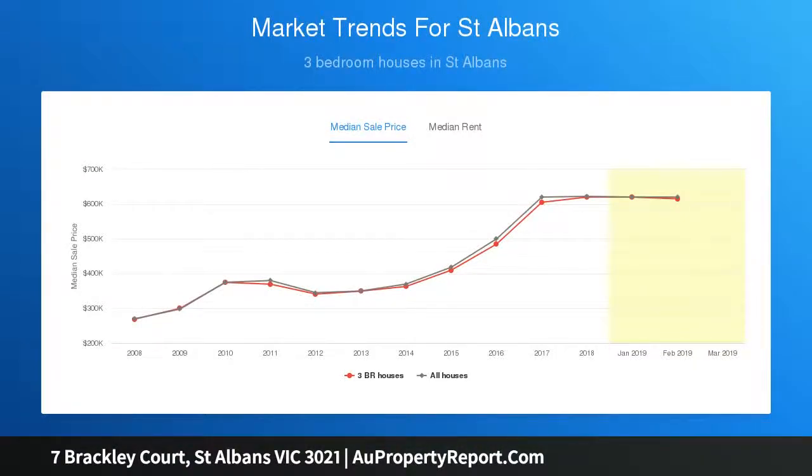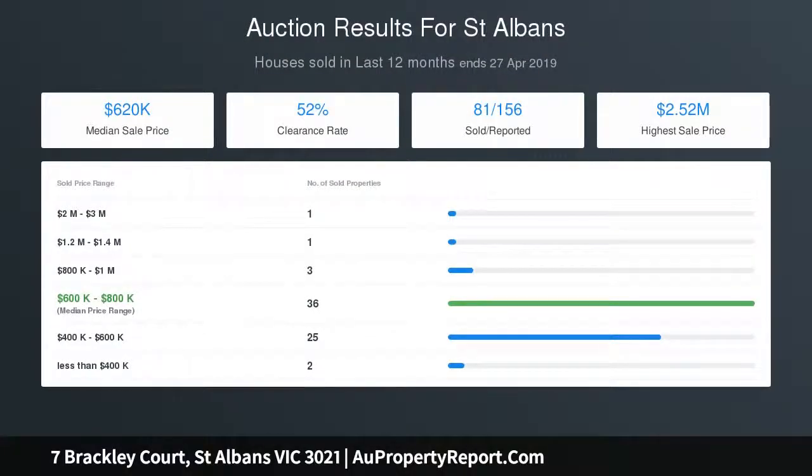Hardwood floors, ducted heating, evaporative cooling, split-system air conditioning, family-sized separate laundry, and storage space further enhance the ultimate family home.